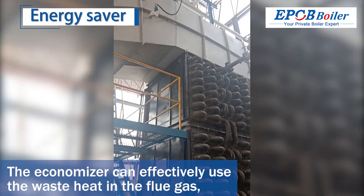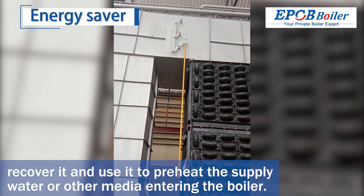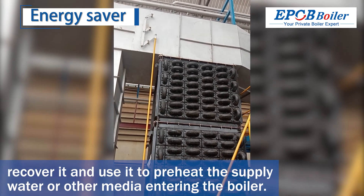The economizer can effectively use the waste heat in the flue gas, recover it, and use it to preheat the feedwater or other media entering the boiler.